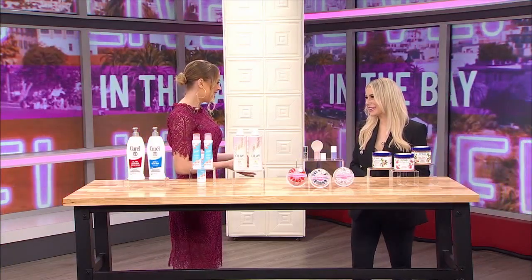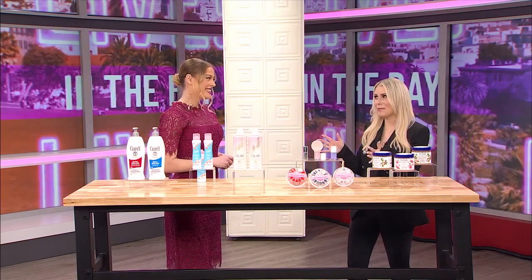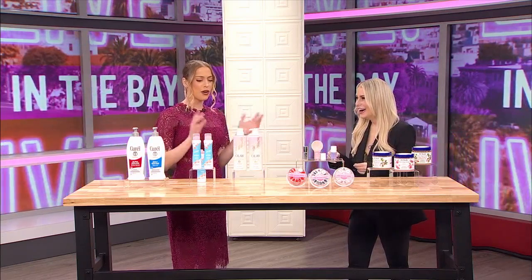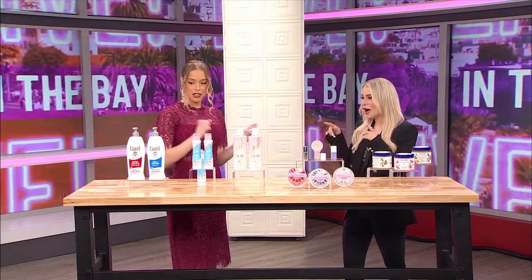Sadie, thank you so much for joining us here on Live in the Bacon. Thank you for having me. I love a good drugstore beauty buy. You are speaking my language. We can put a little extra change in the pocket, but also find wonderful beauty products. 100%. So let's start over here.